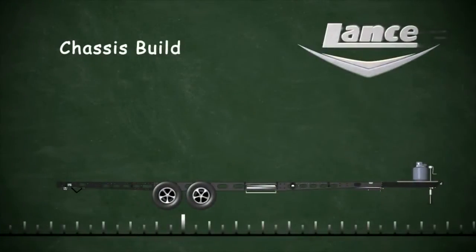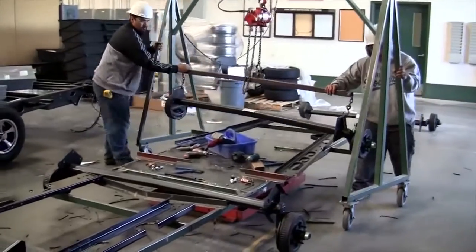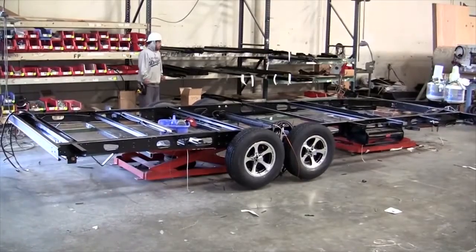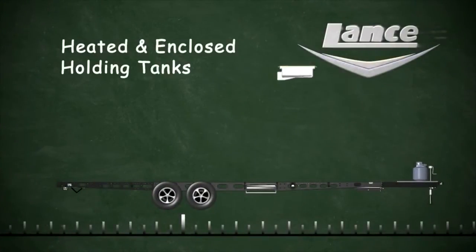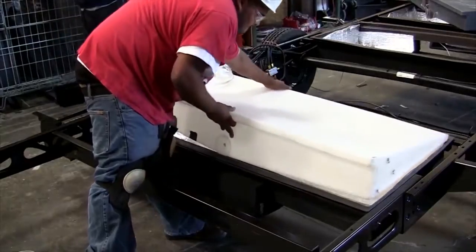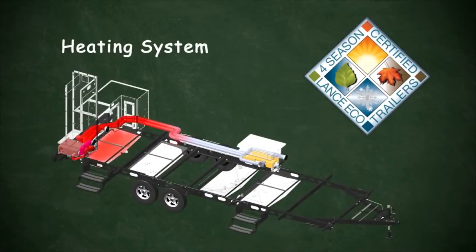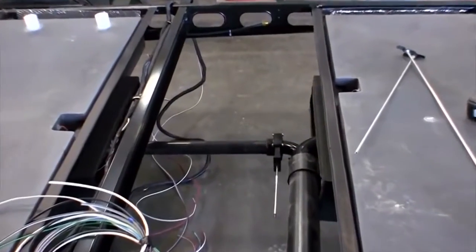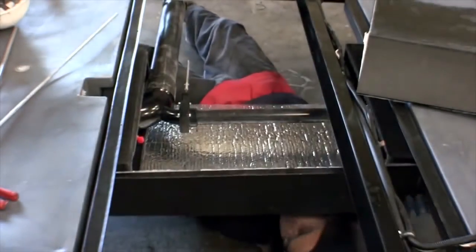We'll take a look at a travel trailer as it goes down the assembly line. Each RV begins with a custom frame designed specifically for that model, optimizing performance, economy, and durability. After the frame is completed, the tanks are installed in insulated compartments — part of our Four Seasons package. Airflow from your heater surrounds the tanks to keep them from freezing. Lance also encloses and heats the valves so you can even dump in sub-zero temperatures. These added insulation systems protect plumbing from failures so you can enjoy your camping experience.